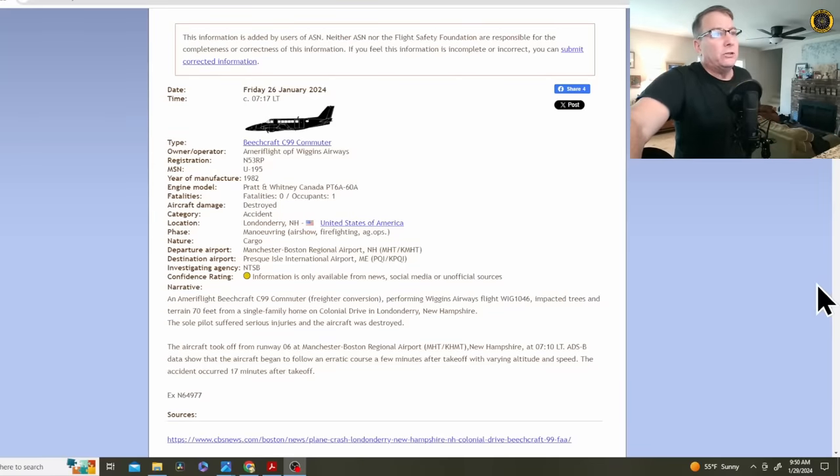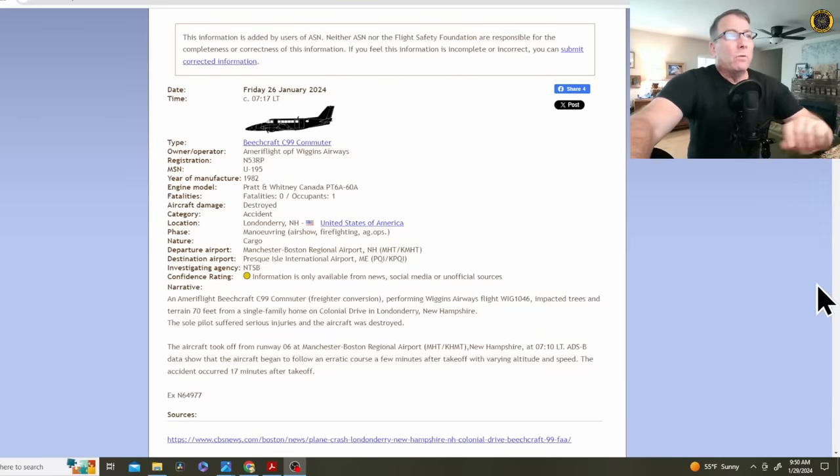On the Aviation Safety Network: Beechcraft C-99 commuter, Ameriflight operated by Wiggins Airways, November 5-3 Romeo Papa, a 1992 model aircraft powered by two PT-6A Pratt & Whitney engines. One occupant on board, seriously injured. The aircraft, performing Wiggins Airways Flight 1046, impacted trees and terrain 70 feet from a single-family home in Londonderry, New Hampshire. The sole pilot suffered serious injuries and the aircraft was destroyed. The aircraft took off from Runway 06 at Manchester Boston Regional Airport at 0710 local time. ADS-B data shows the aircraft began an erratic course a few minutes after takeoff with varying altitude and speed. The accident occurred just 17 minutes after takeoff.